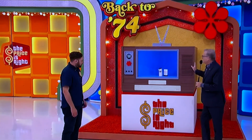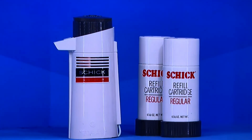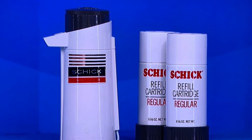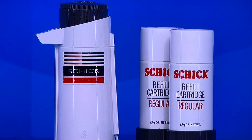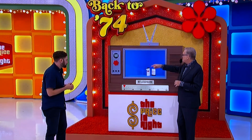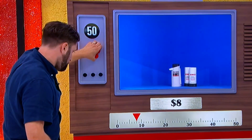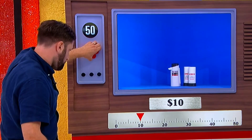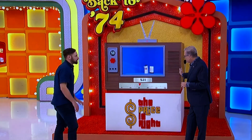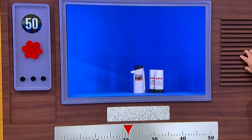We took it from your house. Here we go. From Schick, the only hot lather machine with lather specially made to be heated — thicker, richer, hotter. Schick means a much warmer Christmas for Dad. The range is $0 to $50. Go ahead and dial in what you think the price is in 1974. The contestant dials in $21. Comes with two cartridges. Actual price in 1974 was $20. Nice job!